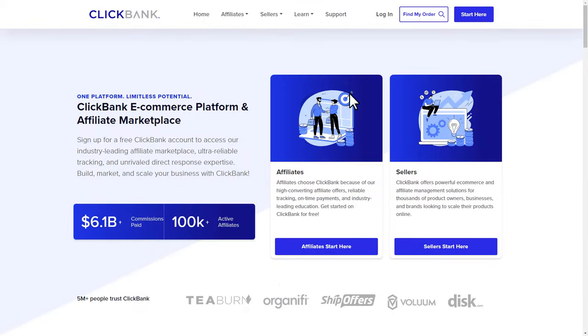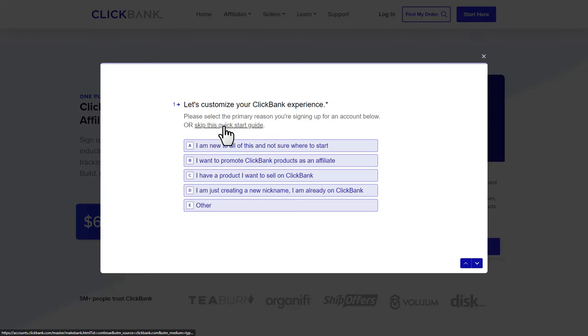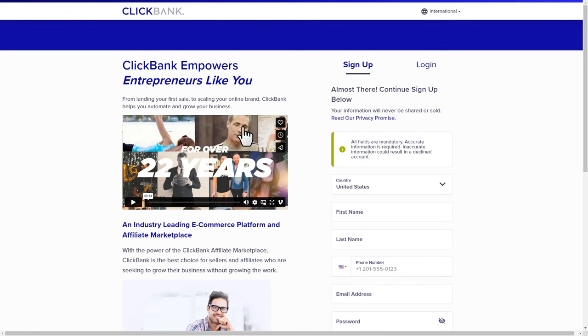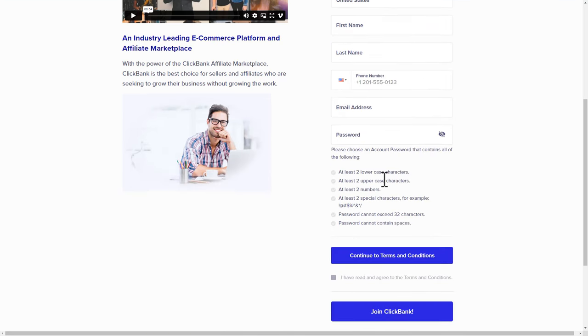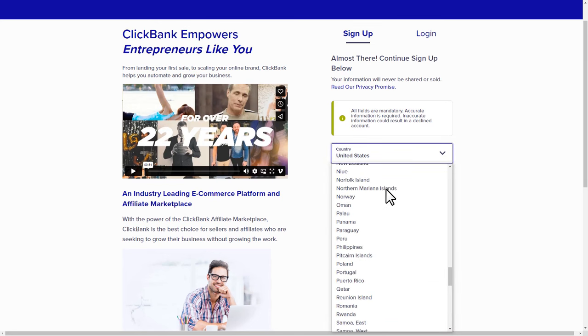First click the 'start here' button, then skip the quick start guide and it'll take you to the ClickBank sign-up page. All fields are mandatory and accurate information is required — inaccurate information could result in a declined account, so be careful. Here you'll see your country is selected; if you don't see your country on the list, that means ClickBank is not available in your country, and you can use an alternative network like Digistore24.